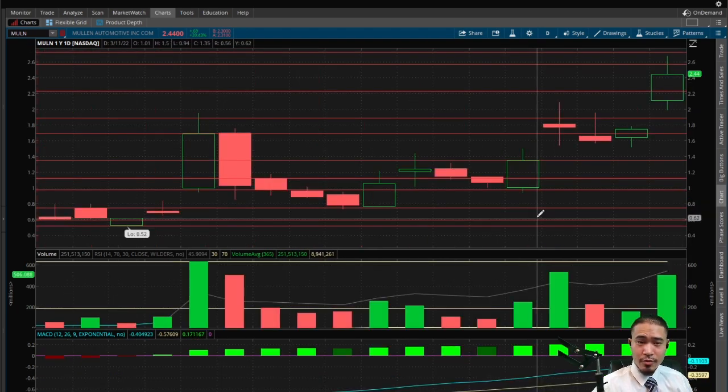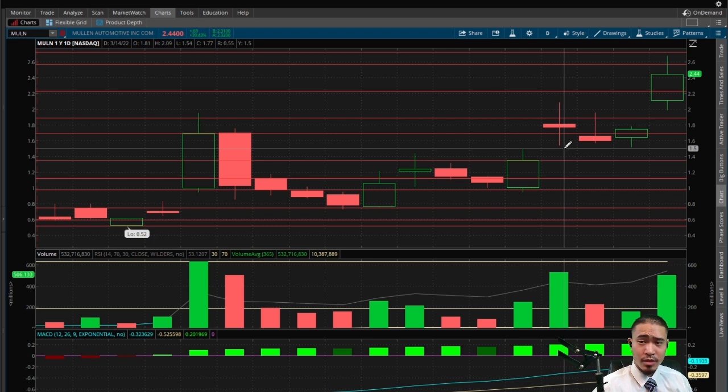Now for the bearish stuff. We have a triple gap up. The first gap up is at 62 cents — a bearish indicator telling us the stock may pull back down to 62 cents to fill that gap. Looks pretty unlikely at this point, but keep it in mind. We have another gap up at $1.50 — another bearish indicator suggesting a pullback to $1.50. And then we have another gap up today at around $1.80 — another bearish indicator telling us the stock should pull back to $1.80 to fill this gap.